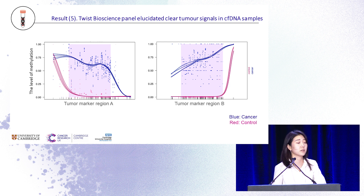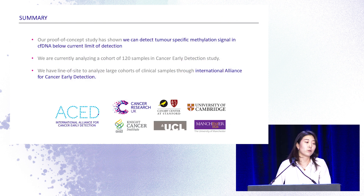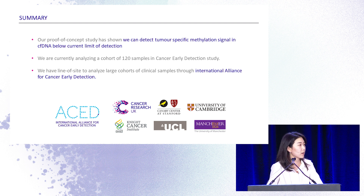We believe our method will have better detection limits compared to current methods, and we are currently analyzing hundreds of samples in a cancer detection study. Going forward, we are excited to test the impact of this approach to improve cancer detection and patient outcomes, with a line of sight to analyze large prospective studies through international alliances for cancer early detection. Of course, we are going forward with the Twist Bioscience methylation panel.